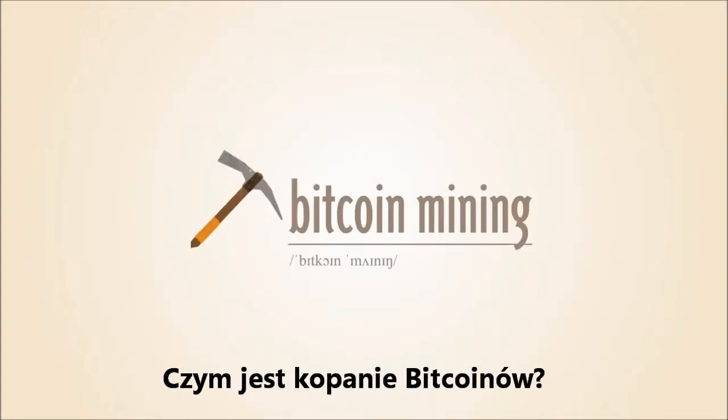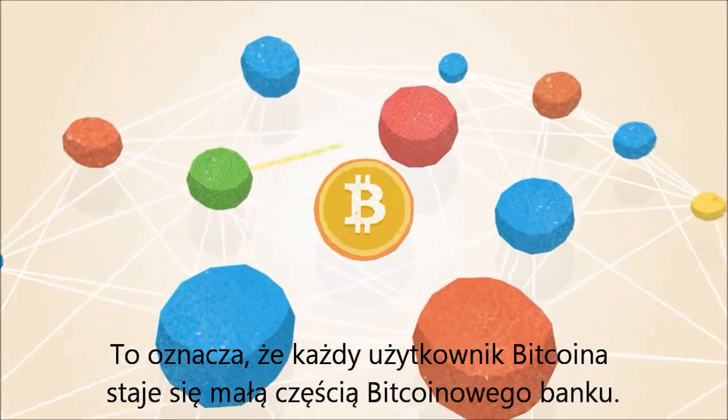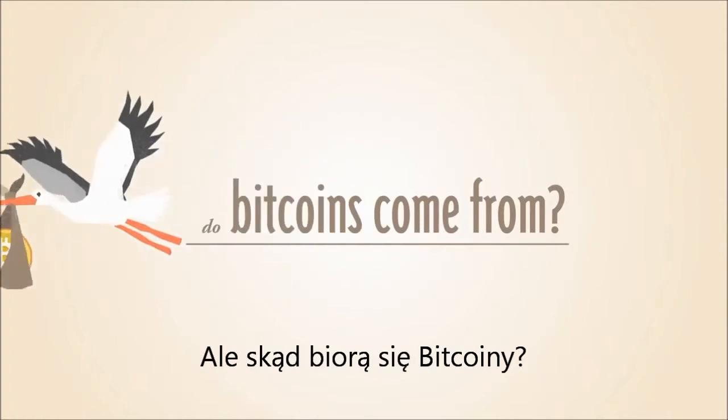What is Bitcoin mining? Bitcoin operates as a peer-to-peer network, which means that everyone who uses Bitcoin is a tiny fraction of the bank of Bitcoin. But where do Bitcoins come from?